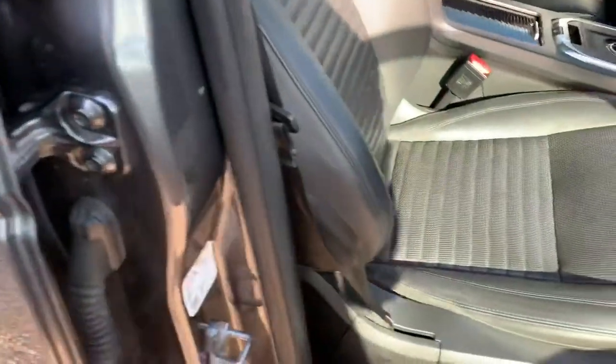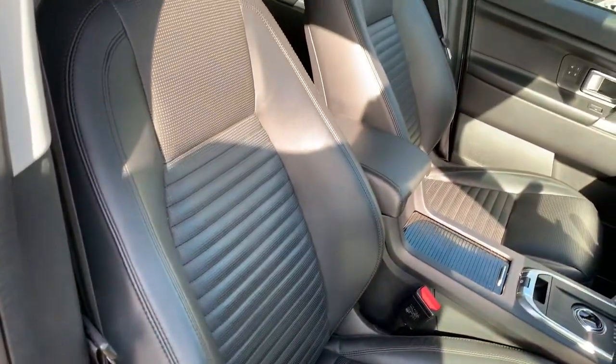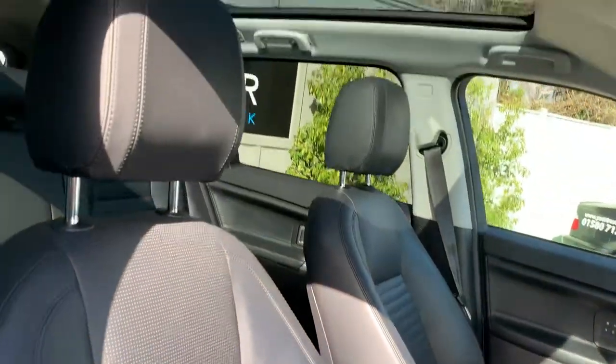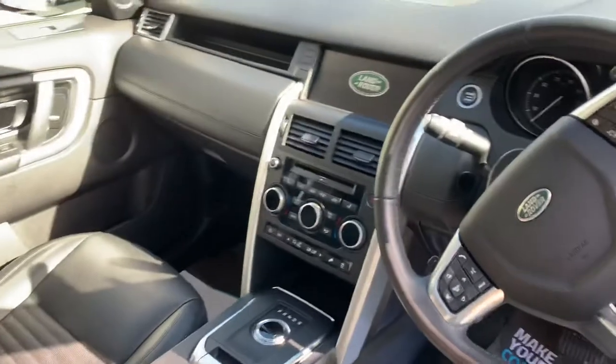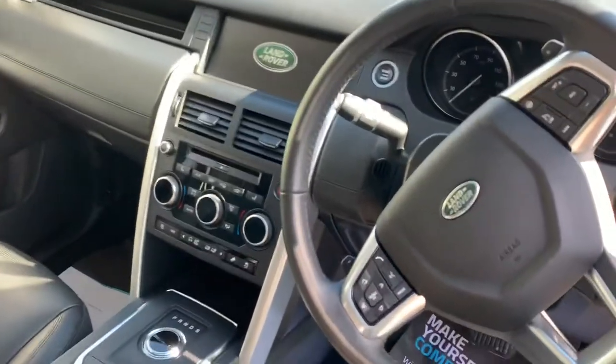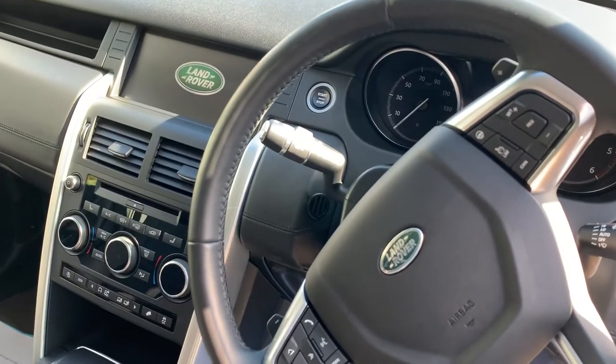You've got the Ebony Black Windsor Leather, electrically adjustable seats. It's absolutely stunning throughout — really, really nice interior on this, with the panoramic roof just to make it seem really light. There you've got the professional screens as well, so upgraded. Heated seats, heated front and rear windscreens.